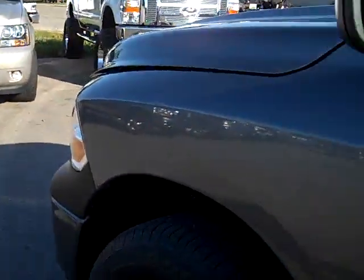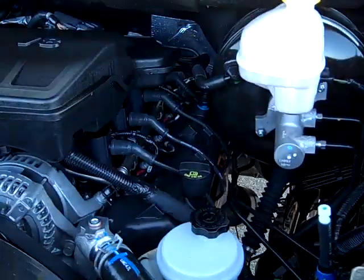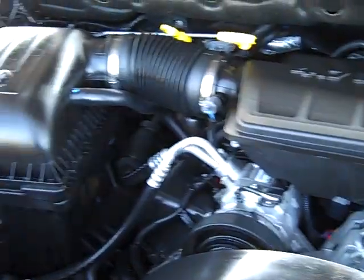Let's take a quick look under the hood. You can see the engine bay is very clean. Runs very smooth.